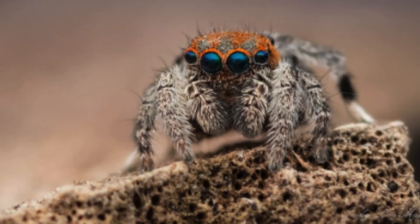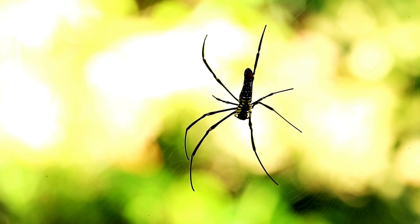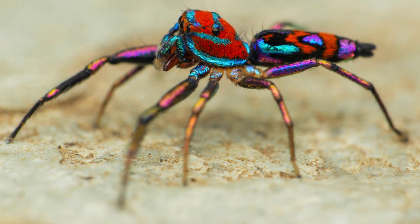During courtship, males perform elaborate dances that highlight their sparkling appearance, a true testament to nature's artistry and the power of color to attract and allure. Another gem from Australia's rich tapestry of arachnids is the elegant golden jumping spider.